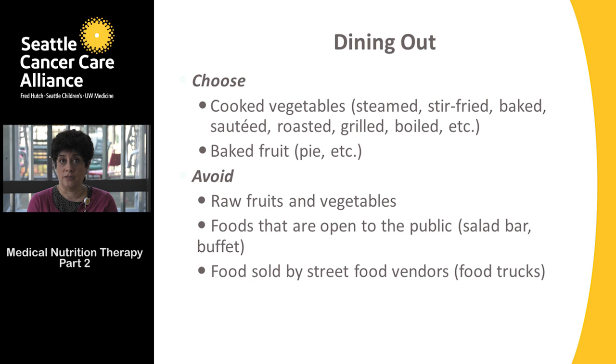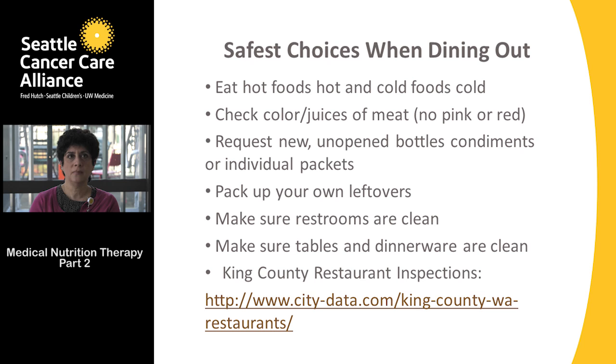Avoid food sold by street food vendors or food trucks — some may not be regulated and their practices may not align with our recommendations. When dining out, eat hot food hot and cold food cold, check the color and juices of the meat (no pink or red should be showing, juices should be clear), and request new unopened bottles of condiments or individual packets — don't use the ketchup bottle other customers have used.